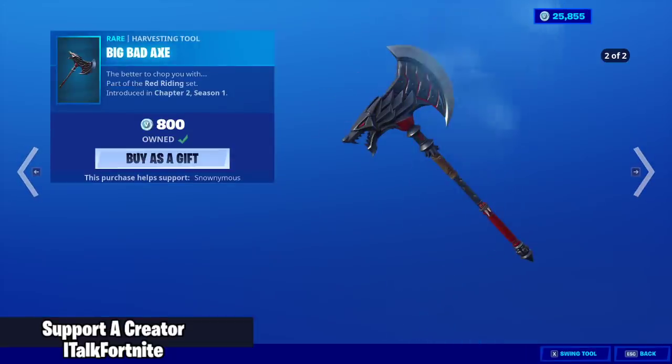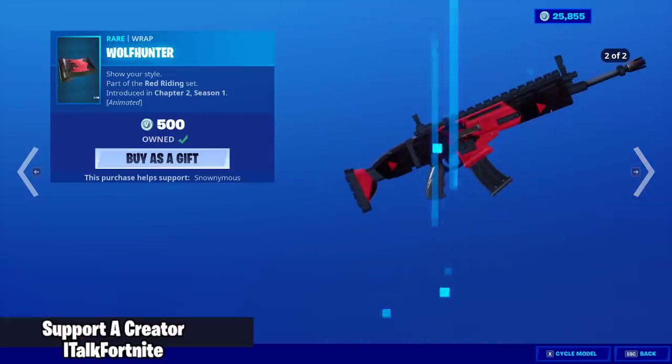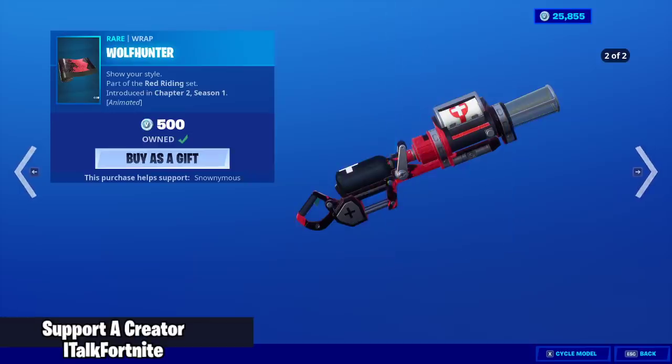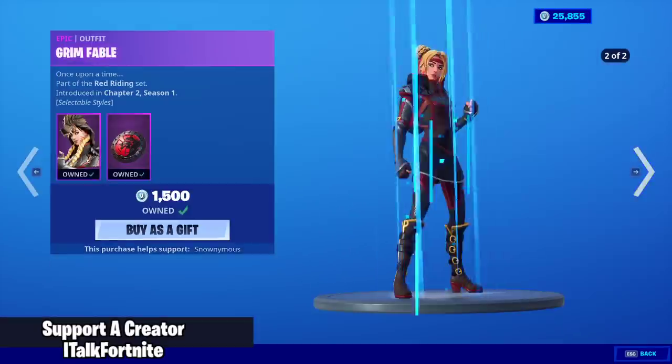The Big Bad Axe. The Wolf Hunter Wrap — animated. It's really not super animated, but it's still nice.